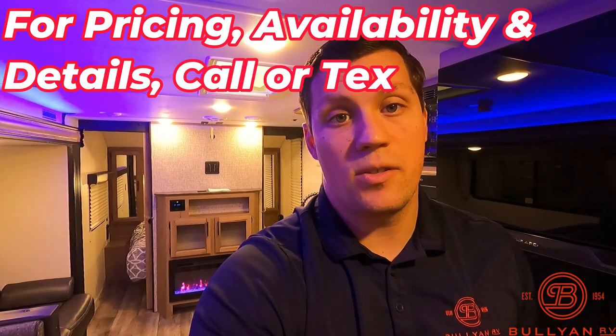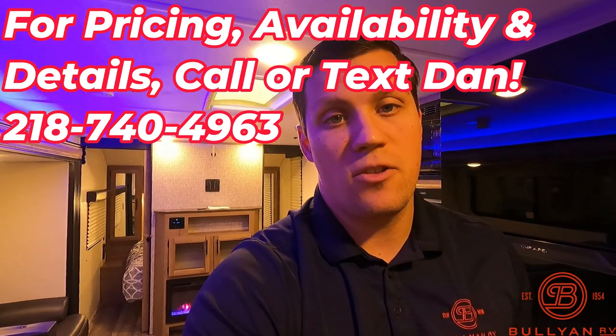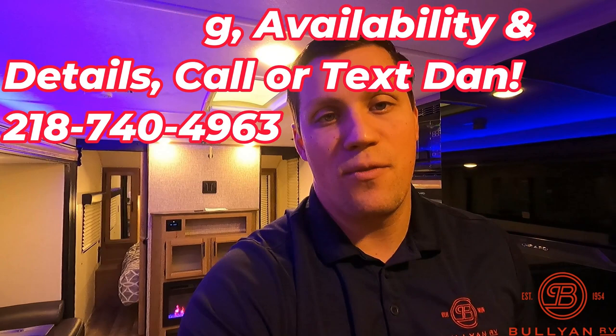Well, my name is Dan Bullion with Bullion RV Center in Duluth, Minnesota. If you're interested in this new 2023 Forest River Grey Wolf 26 DBH Travel Trailer, call or text at 218-740-4963. Thanks for watching this video and have a great day.